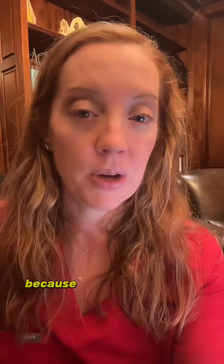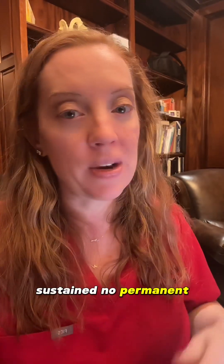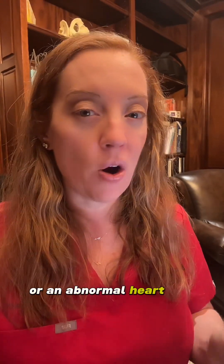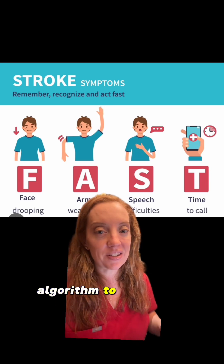Back to our patient — because of the fast actions of his friends at the gym, they got him to the emergency department immediately. He received IV tPA, that busted up the clot, and he regained all of his function within two hours of presentation. He sustained no permanent damage from his stroke. On his workup he was also diagnosed with atrial fibrillation, an abnormal heart rhythm that led to the stroke. He is now on anticoagulation for stroke prevention. Remember the FAST algorithm to save a life — another case of patient-focused and compassionate care.